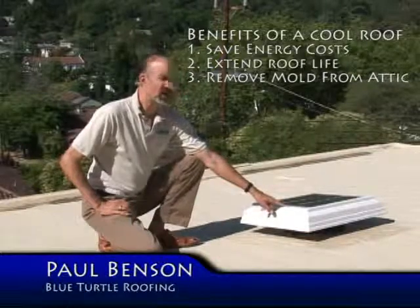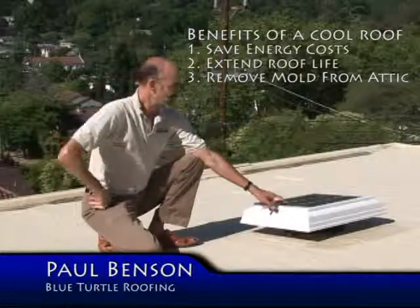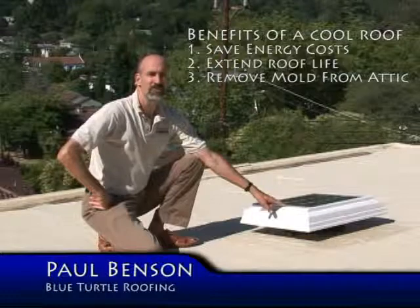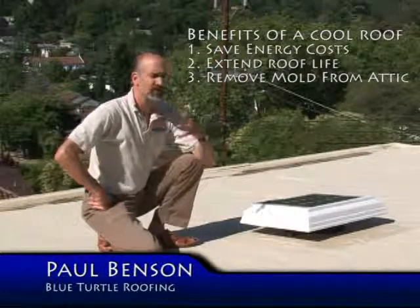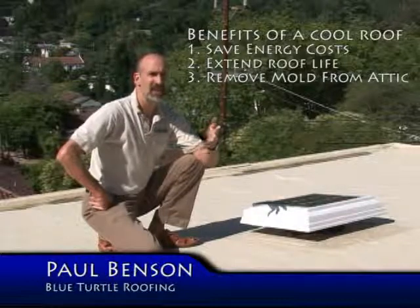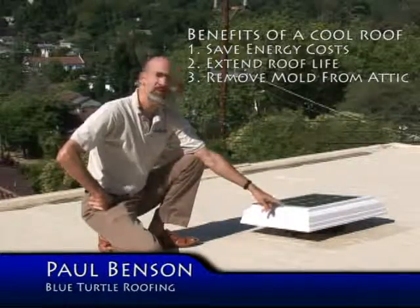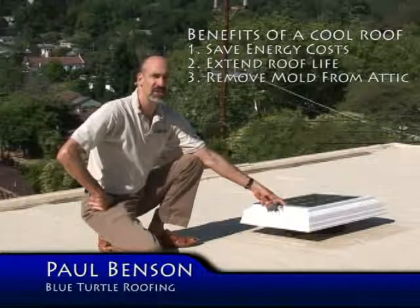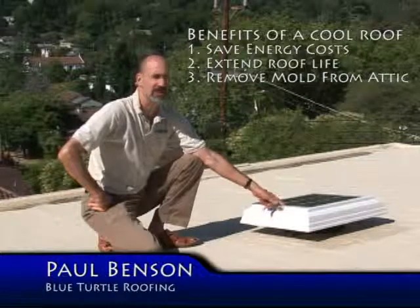This solar fan on a shingled roof — we put them on shingled roofs a lot — will extend the roof life by quite a bit, 30-40%, by cooling the attic. So not only is it cooler for you inside your house on hot days, your roof's going to last longer. It'll also pull a lot of mildew and mold out of your attic space that can start to deteriorate walls and stuff, and make your house healthier.